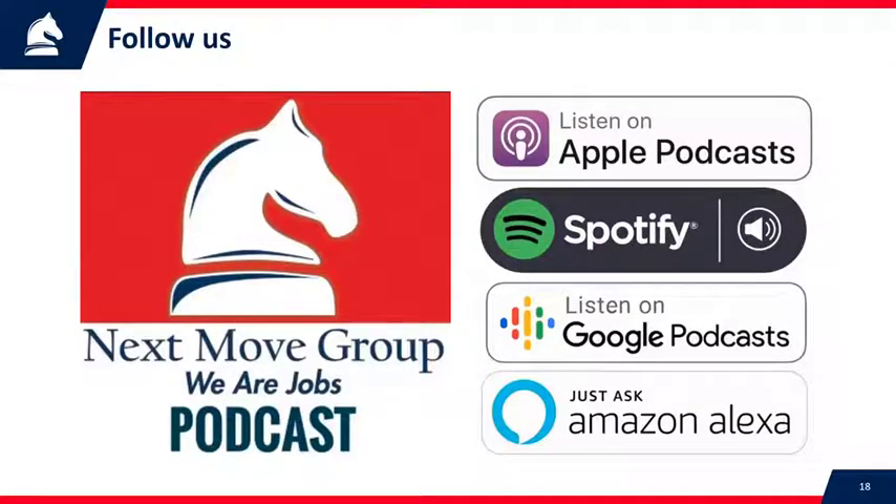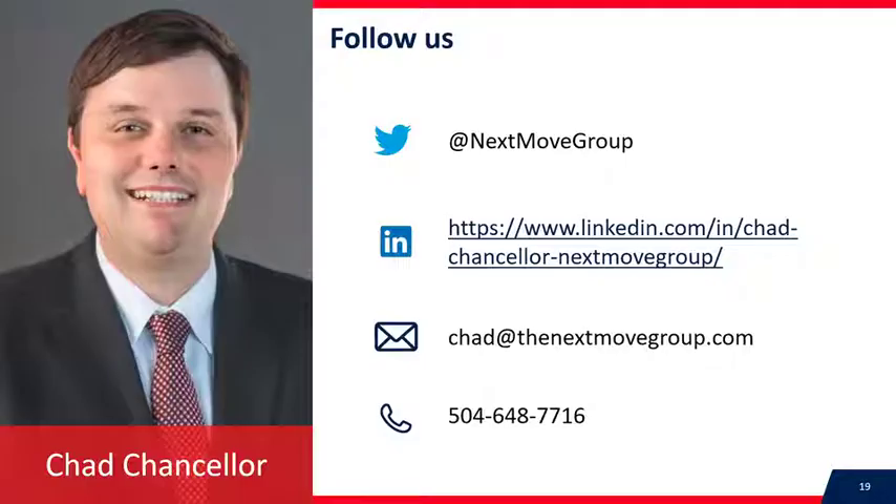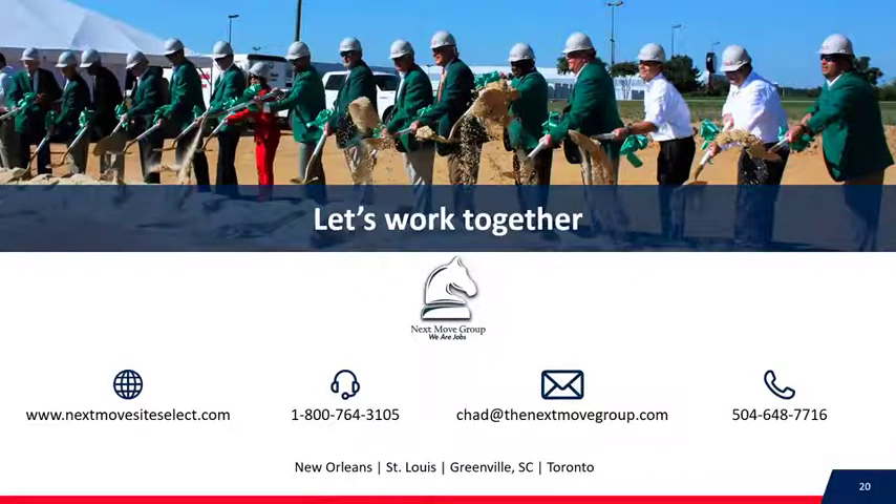We have a podcast channel — every Thursday morning at 10 a.m. we put out a podcast available on Apple, Google, and wherever you find podcasts. We talk about creating economic growth for small to midsize companies and communities. I'm Chad Chancellor. You can follow us at nextmovegroup.com, visit nextmovesiteselect.com, call our office at 1-800-764-3105, email me at chad@thenextmovegroup.com, or call my cell at 504-648-7716. We have consultants in New Orleans, St. Louis, Greenville, South Carolina, and Toronto. If you're a small to midsize company wanting to leverage these incentives, call us — we can help you.